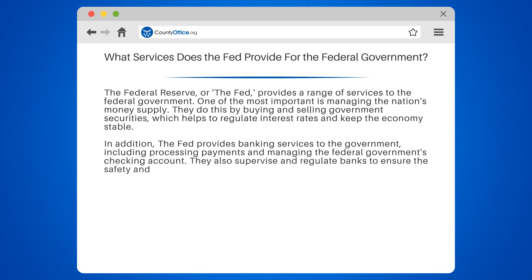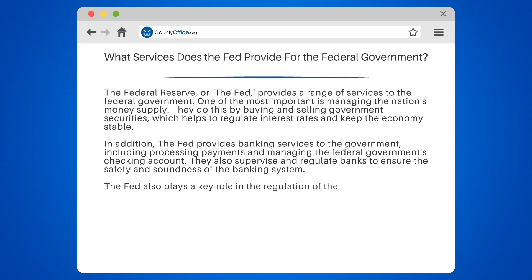The Fed also plays a key role in the regulation of the financial industry, including enforcing consumer protection laws and ensuring that banks and other financial institutions operate in a safe and sound manner.